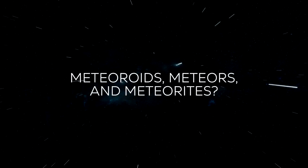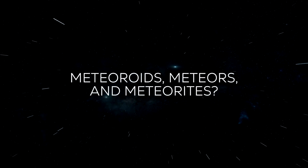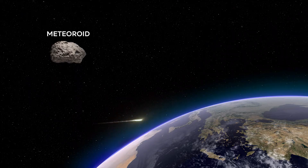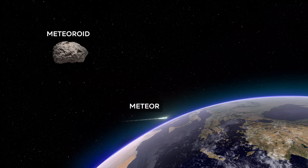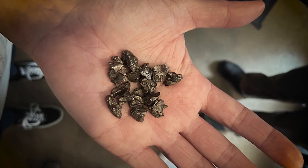By the way, if you've heard of meteoroids and meteorites, you might be wondering what the difference is. While in space, the object is called a meteoroid. The short moment while it's entering the atmosphere and burning up into that visible streak of light, it's called a meteor. And if any part of that object survives and lands on Earth, it's then called a meteorite, and they look like this.